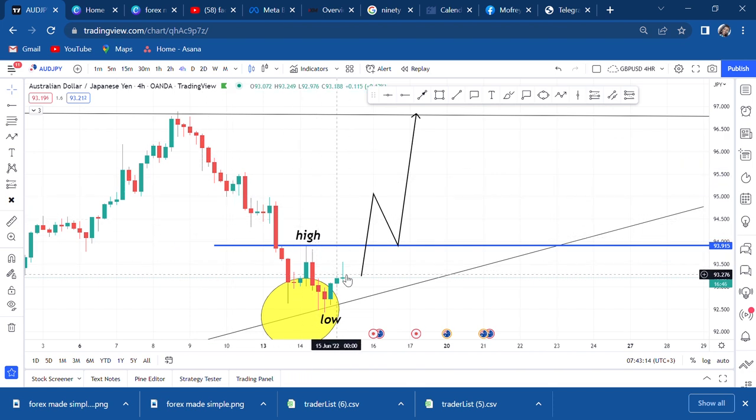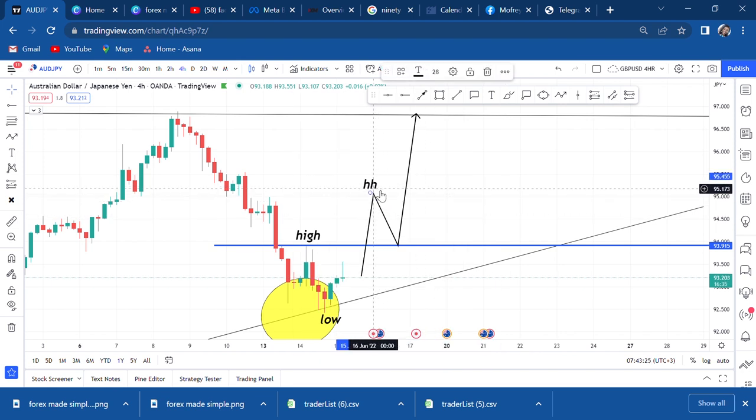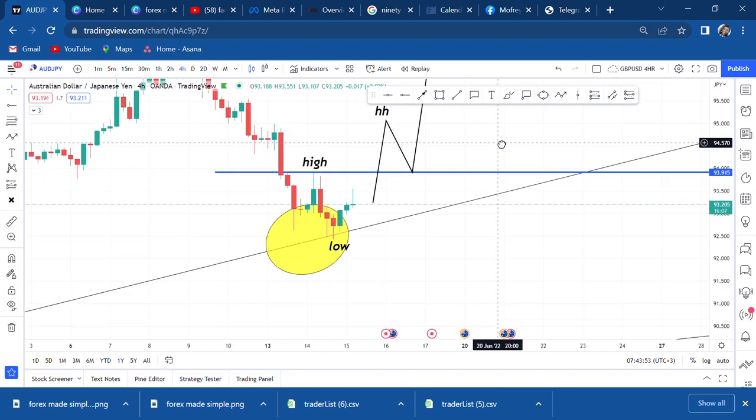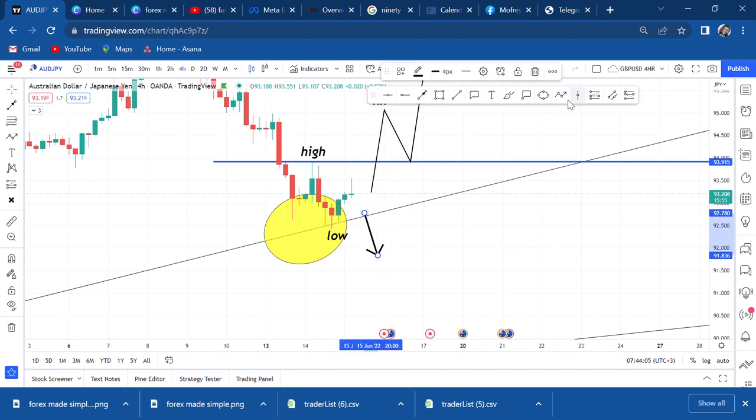I can only know the trend line has rejected sellers if buyers push this market and break the high, then retest back - then I'll know the market will continue up, targeting the highest point of that price. I'm waiting for buyers to break, and if they break this ceiling, wait for a retest - they can break and still come back down and break the trend line. If they break on the downside, wait for a retest at the trend line and target the next trend line.